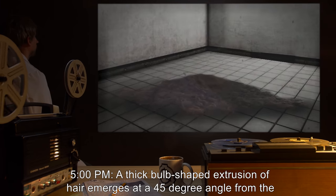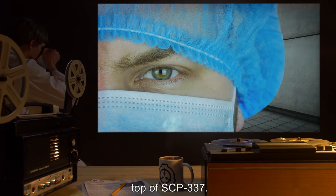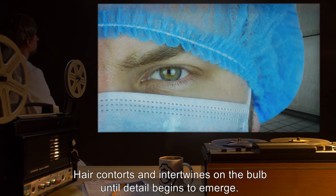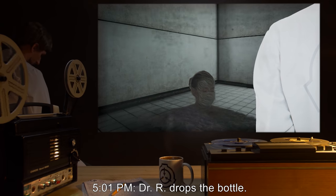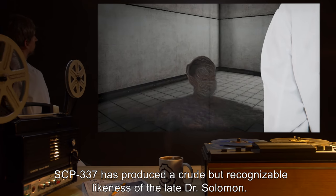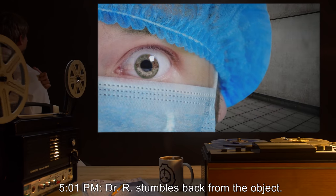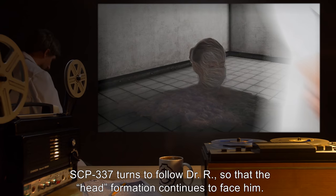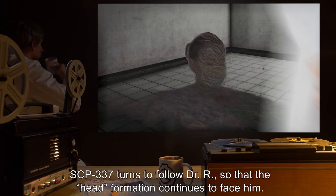5:00pm — A thick bulb-shaped extrusion of hair emerges at a 45-degree angle from the top of SCP-337. Hair contorts and intertwines on the bulb until detail begins to emerge. 5:01pm — Dr. R drops the bottle. SCP-337 has produced a crude but recognizable likeness of the late Dr. Solomon. 5:01pm — Dr. R stumbles back from the object. Both guards rush to support him. SCP-337 turns to follow Dr. R so that the head formation continues to face him.